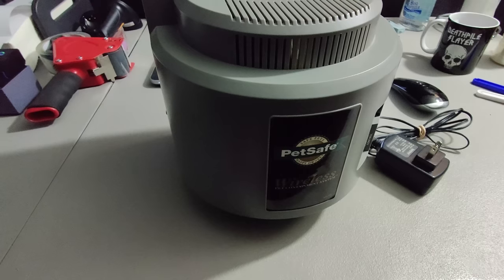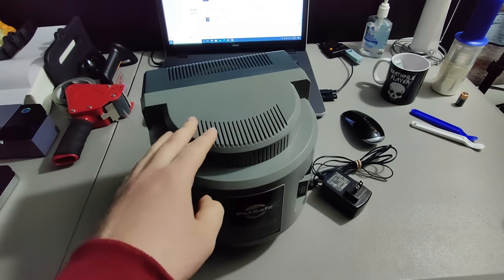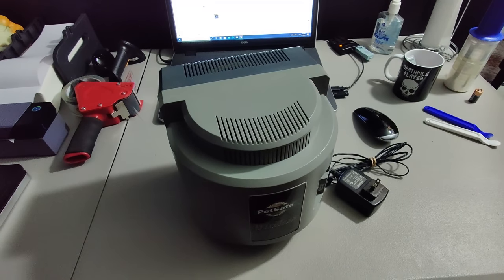First thing I got here is this PetSafe Pet Containment Transmitter. I picked this up at a rummage sale for $10 and I got $67 for it.